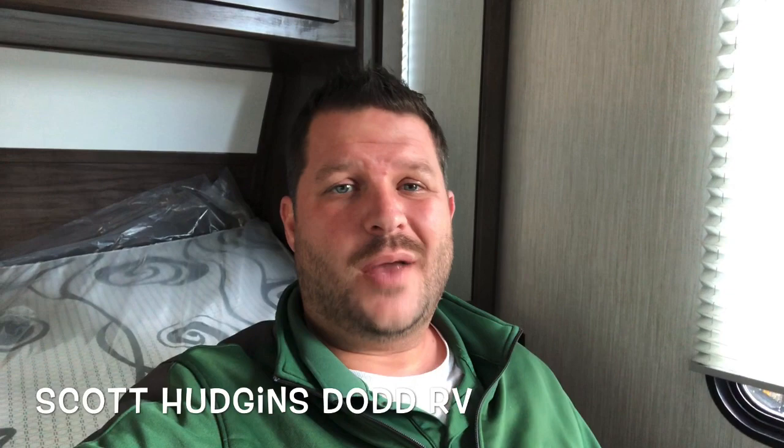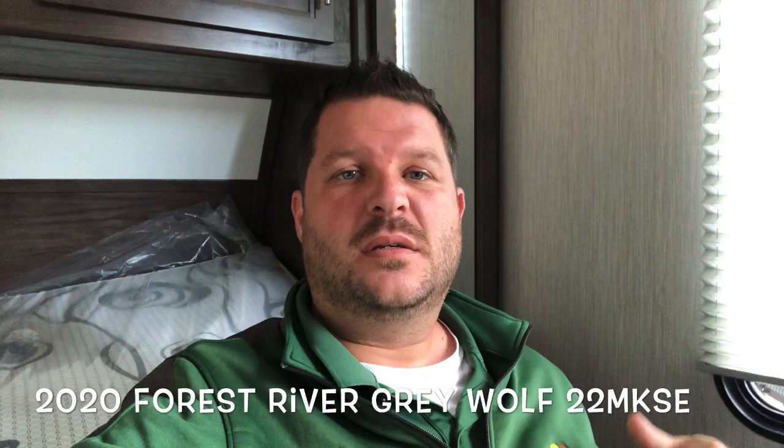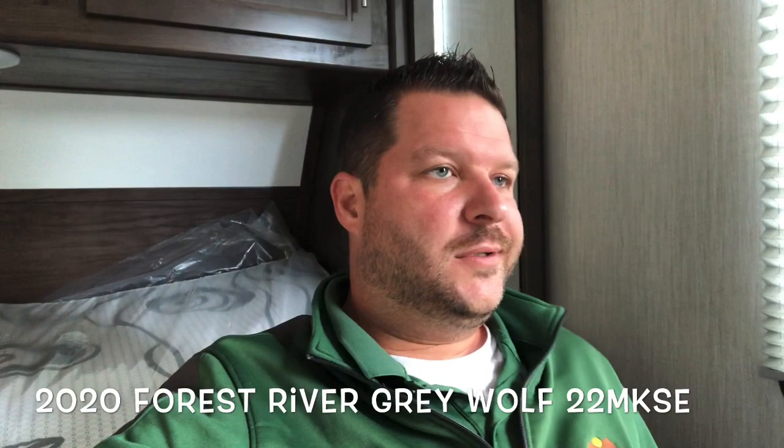Hey everybody, it's Scott Hudgens with Diad RV located in Yorktown, Virginia. Today we're going to do a quick tour of a brand new 2020 Forest River Grey Wolf 22 MKSE. No slide out, bunk beds in the back, Murphy bed up front, booth dinette — just a nice compact floor plan, lightweight.